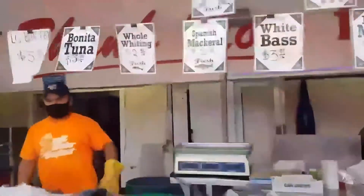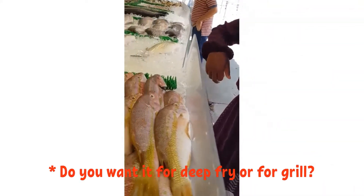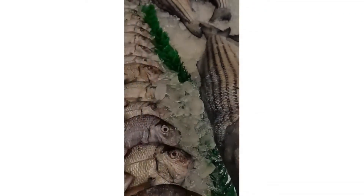I didn't get the tuna because it was too large and I didn't need that much. I asked the vendor which fish tastes better for grilling, and he recommended rockfish — he said it's great for grilling, deep frying, and even the oven.